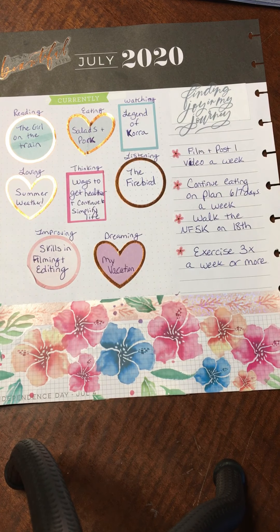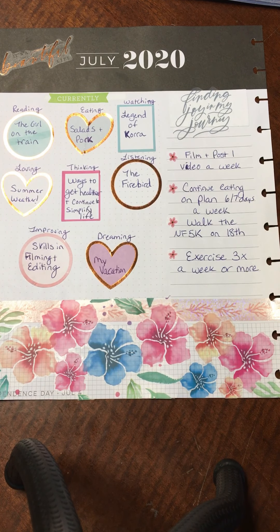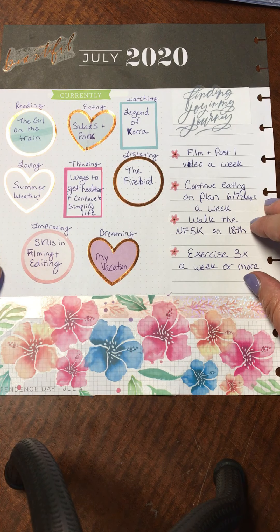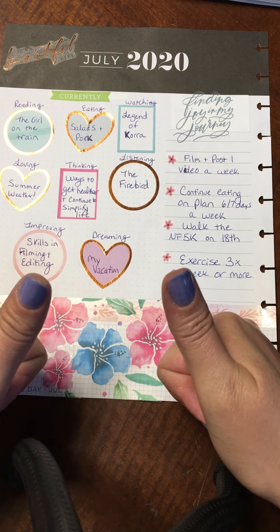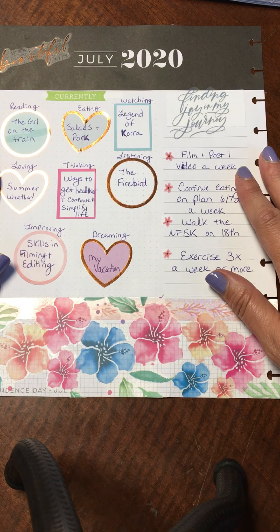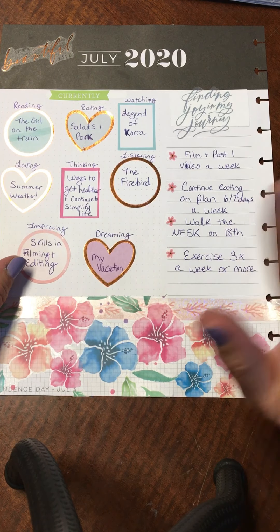There we go — there's my currently page for July. I hope you got some fun ideas of things you can do in your planner. It's also a fun way to get to know each other a little bit. If you have any comments or suggestions, leave them down below. If you like this video, hit that like button, and if you want to see more, hit the subscribe button. We'll see you later — bye!